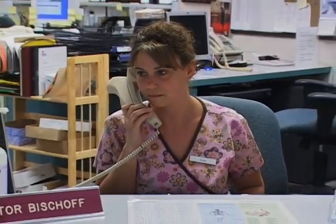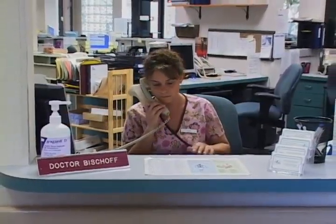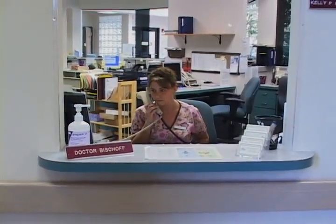After your exam, you will be escorted to checkout. Our friendly staff will schedule your next appointment, your elective surgery, or any additional tests.